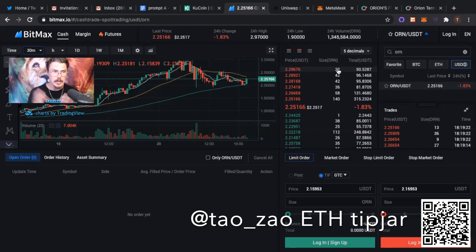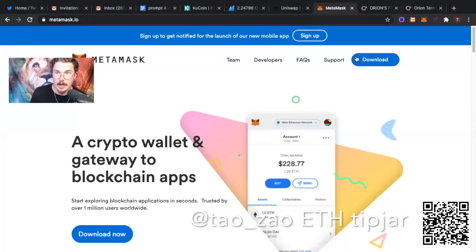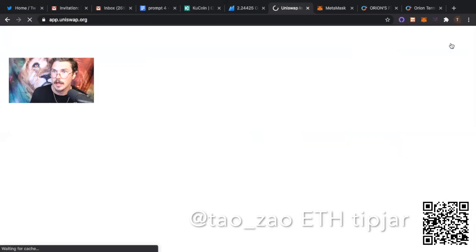So what you're going to need to make a swap for ORN on Uniswap is a Metamask wallet. If you don't have one, you just go to metamask.io and you can download it. It's a Chrome browser wallet, very helpful especially if you're into utilizing DeFi applications, which are growing at an exponential rate right now. So you're going to want to set up your Metamask wallet and then go to Uniswap.org and launch the app.